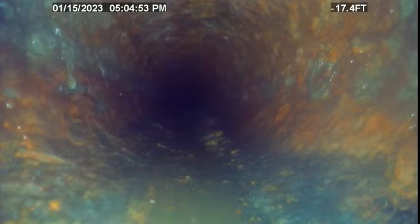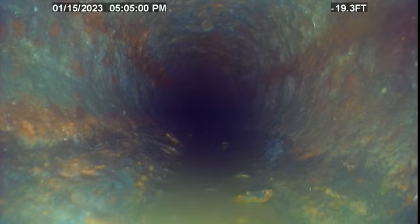This is an expired cast iron pipe. The broken area was terracotta.